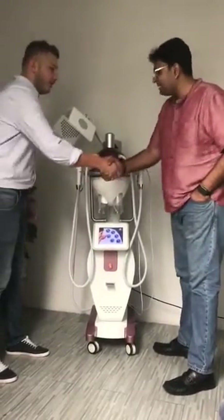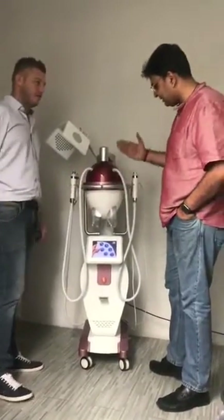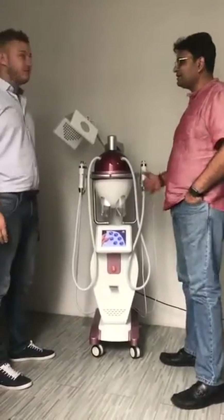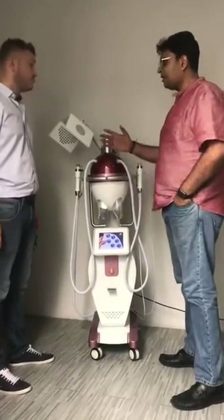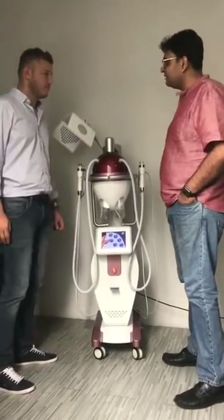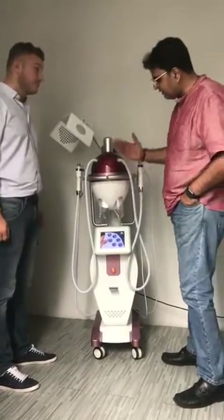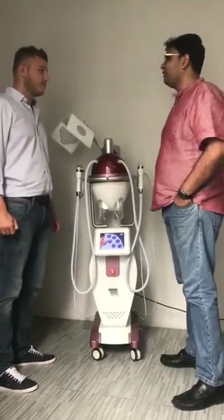Hi Paul, welcome. I'm very happy you are here. So today I will show you our new machine. This is very new technology we used in this. There are a lot of people in the market who are making various kinds of machines, but with this machine we developed everything inside one and it can be very useful for you.